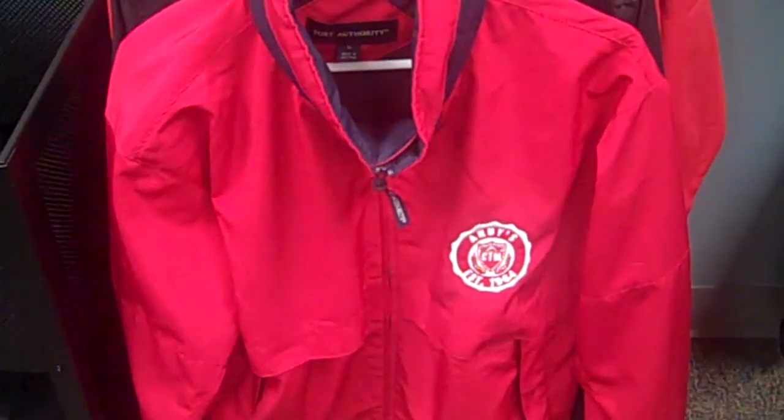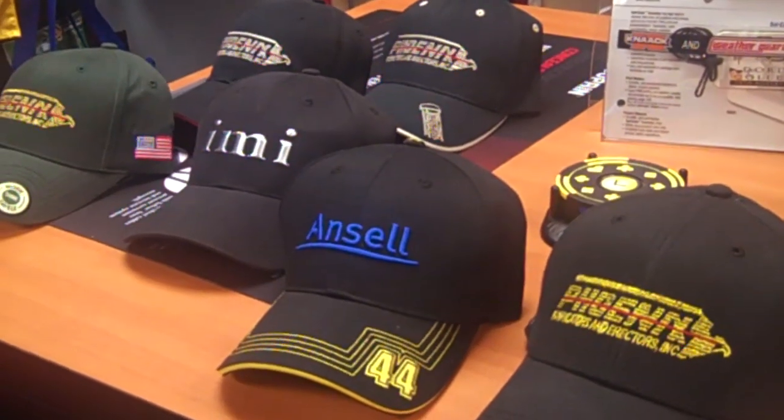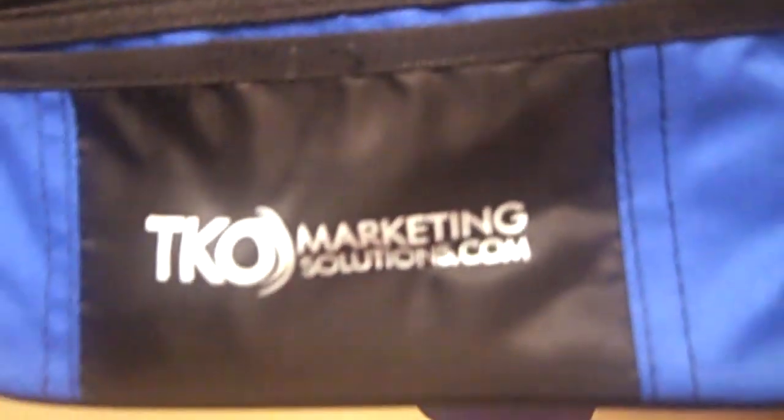So how are promotional products used? Used to promote either a company, a company's product, to show recognition to an employee or to someone that has purchased something off of the company.